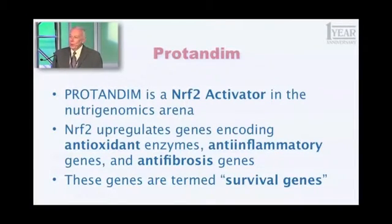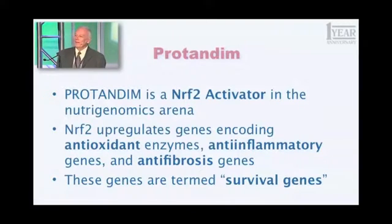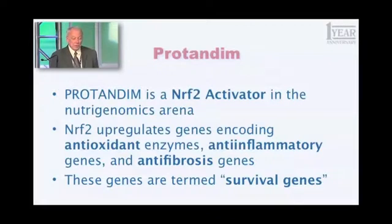This word you all know already, but what is it? What is Protandim? The definition has actually changed a bit in the last five years. In the beginning, what we thought Protandim would be was an antioxidant supplement — not a conventional one, but a different way of doing it. And that's no longer an adequate description. So this is what I want you to learn and use as you describe Protandim: Protandim is a Nrf2 activator in the nutrigenomics arena. You may not have any idea what I just said, but you have an obligation to learn what this means, and I'm going to tell you in the rest of this presentation what some of those words mean.